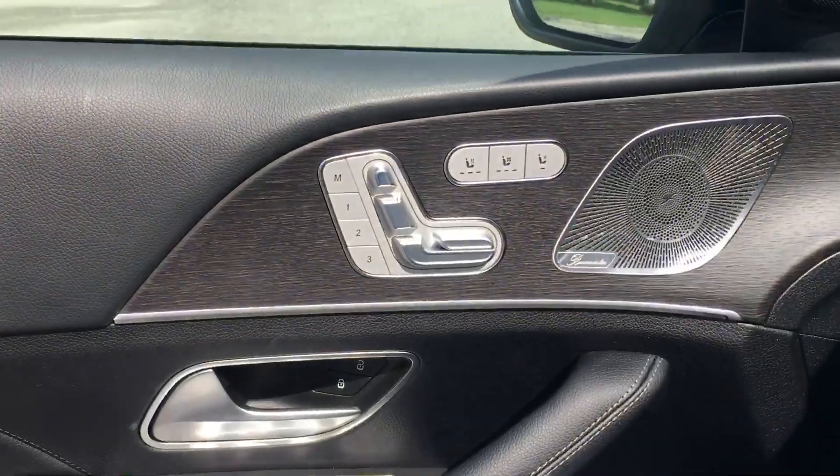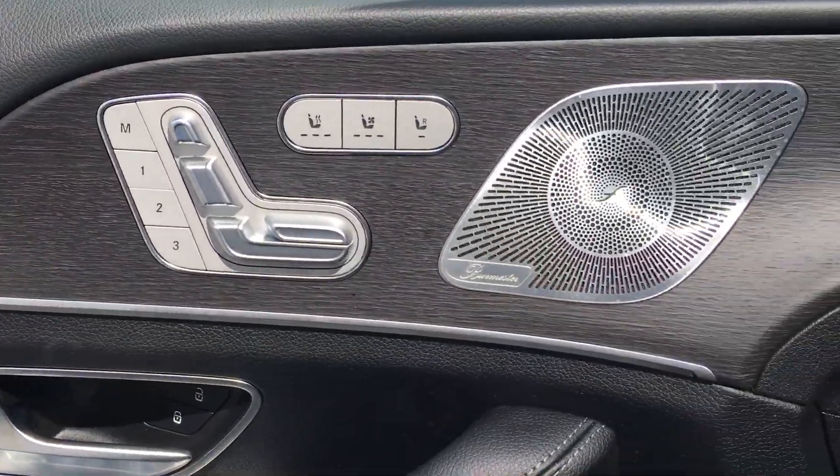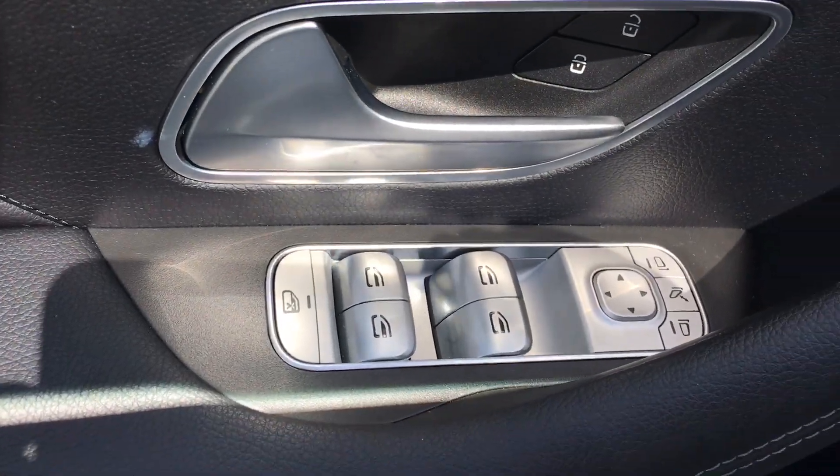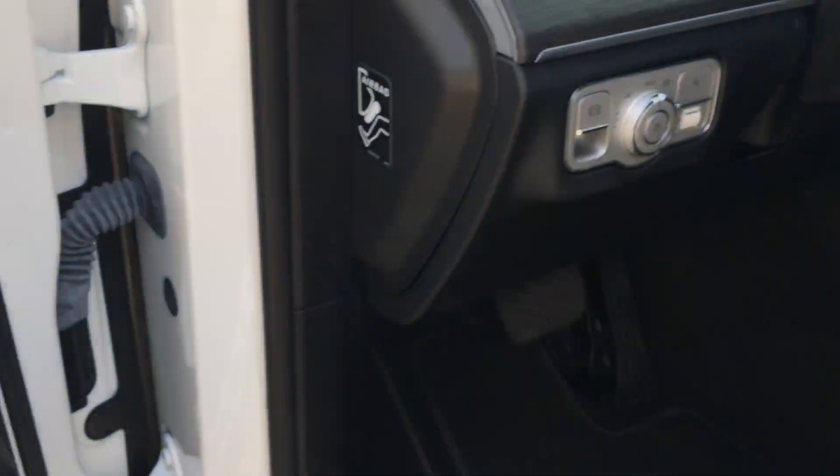Beautiful, natural wood grain trim. Heated and air-conditioned seats, along with your Burmester surround sound. Controls for your windows and mirrors. Just gorgeous the whole way through.